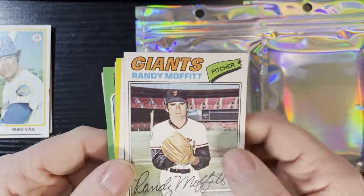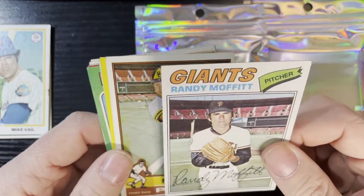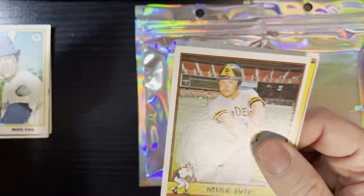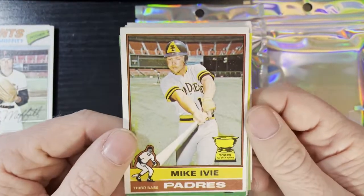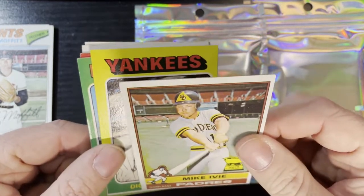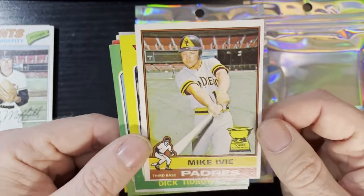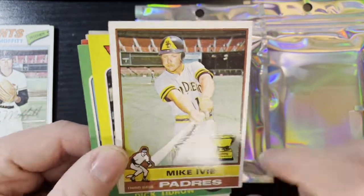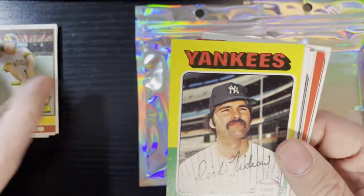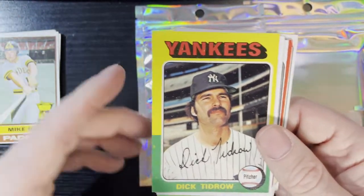Up next we've got Randy Moffitt of the San Francisco Giants on a 77 — that one's in pretty decent shape, we'll take that. After that we've got Mike Ivey from the San Diego Padres, 1976 — not bad either. There is the Topps All-Star Rookie Cup — you gotta love the Rookie Cup. There he is, Mike Ivey.